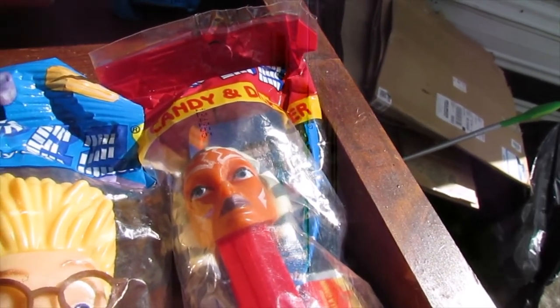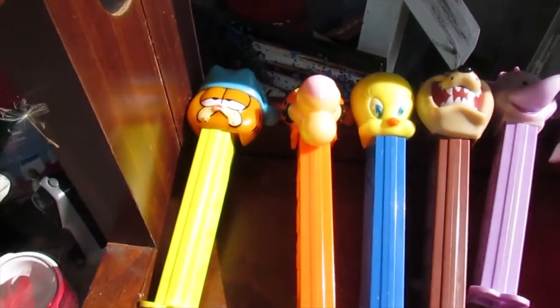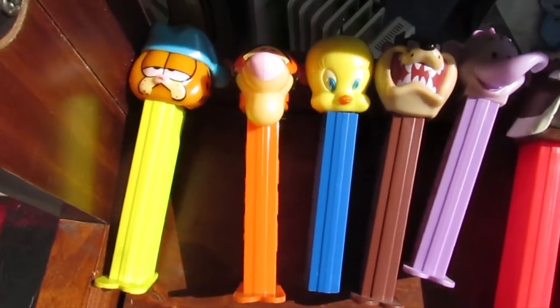I have some others that are actually out of package — I'll display those next. So here are all the older ones that are all open. We have a Garfield, we have a Tigger.